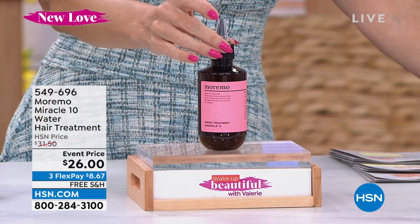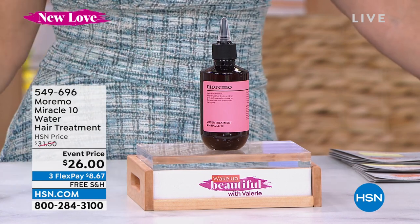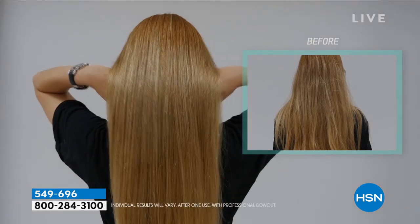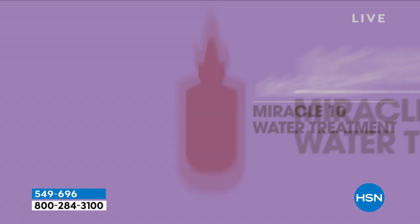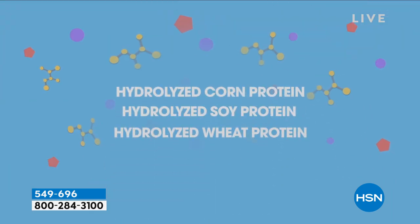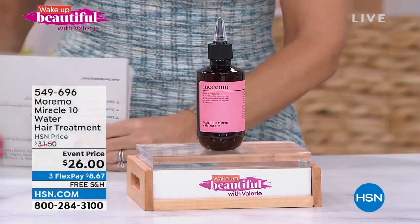Back by popular demand — I believe it was September 2021 when we last saw the Maremo Miracle 10, the OG original water liquid hair treatment. It's dropped down to an event price under $9 to get home. You'll instantly transform your hair within one single application — it literally takes seconds. I have only 1,900 units. It restores dry, damaged, brittle, over-processed, frizzy hair for all hair types, with three types of keratin, 17 amino acids, and three proteins, adding volume, moisture, and shine. Start placing your order right away — it could be another entire year before it's back.